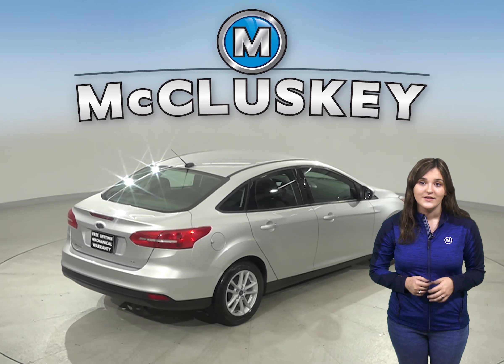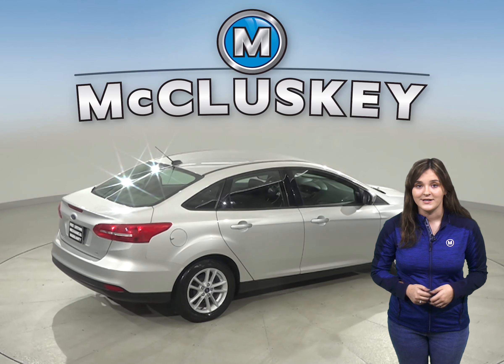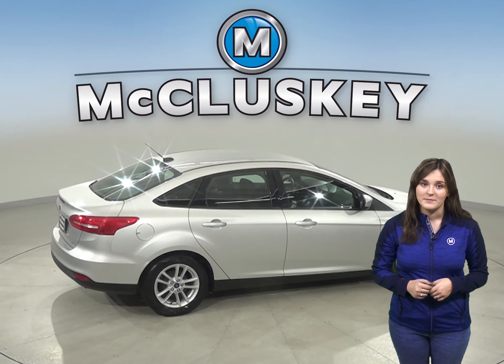Underneath the hood, there is a two-liter I-4 engine with a six-speed automatic transmission.